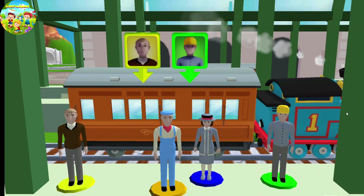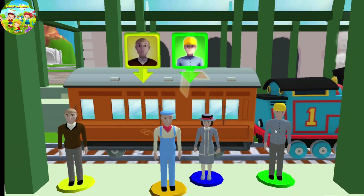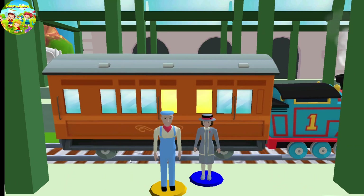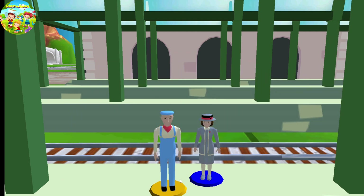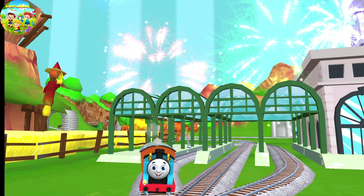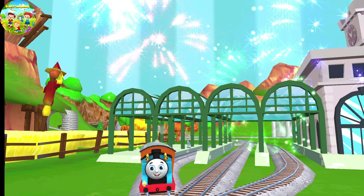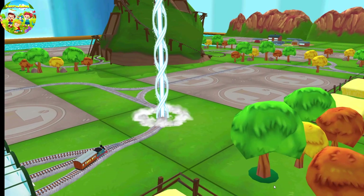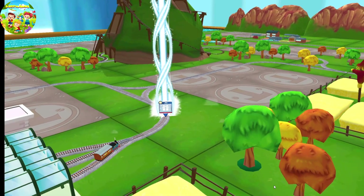Help the passengers board the carriage — drag each of them to the square. We all love your train set! It's super easy to find your new toy, just look for the beam of light.